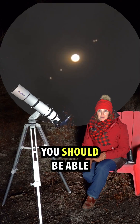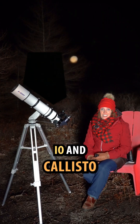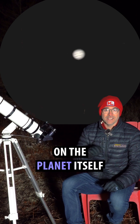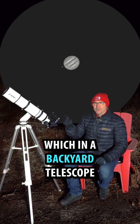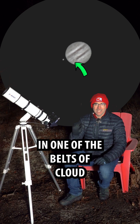You should be able to see the four Galilean moons: Europa, Ganymede, Io, and Callisto. And if you look close, you'll also be able to see the two most prominent cloud belts on the planet itself. If you're really lucky, you might be able to see the Great Red Spot, which in a backyard telescope will appear as a brownish blip in one of the belts of cloud.